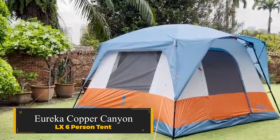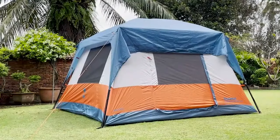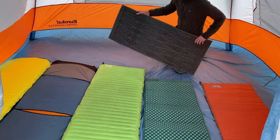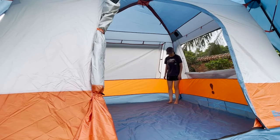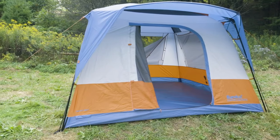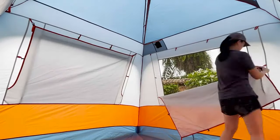Eureka Copper Canyon LX 6-Person Tent. This tent offers a traditional cabin-style design with a surprisingly vast footprint and effortless setup. Boasting a generous 100 square feet of sleeping area, along with a lofty 7-foot ceiling, the tent provides ample space for the entire family. The inclusion of a convenient power port for an extension cord adds to the tent's user-friendly features. Despite its simplicity and ease of pitch, some drawbacks include steel poles causing metal splinters, non-zipping windows, and flimsy stakes.